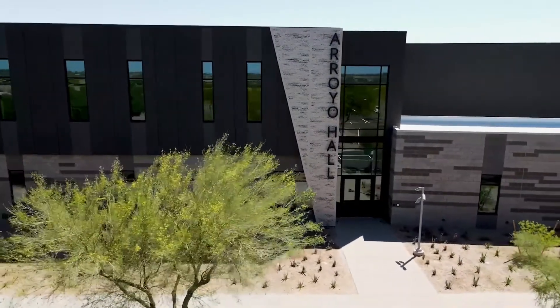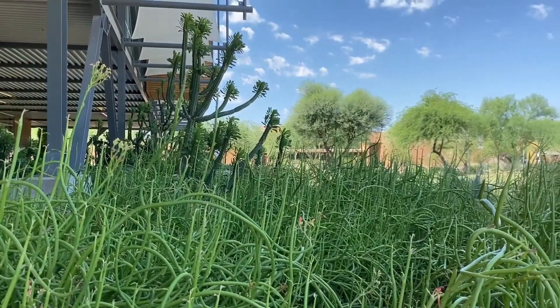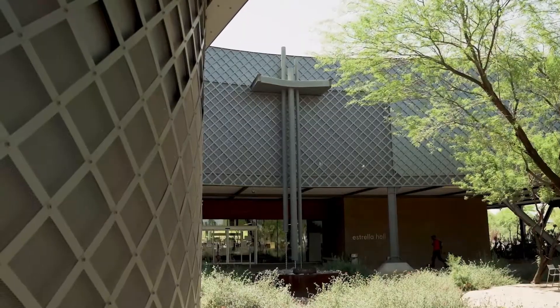Being environmentally friendly plays a central role in the college's culture, and the Estrella Library and Conference Center incorporates sustainability in its structure and surrounding landscape.